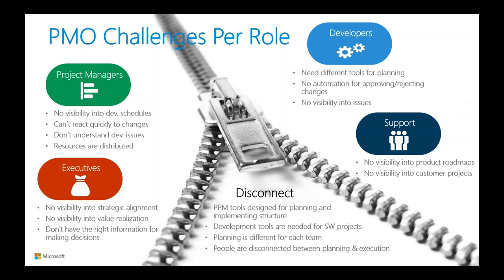Developers require different tools because their planning is completely different — it's iterative and allows for a think-on-your-feet mentality. There is less PPM discipline when leveraging the agile approach, such as automated status reporting and approvals. They don't have the visibility they need into project issues, and these challenges lead to a disconnect between the two teams. Executives are responsible for making decisions that keep the organization alive: Where are we going? What are our priorities? And how much value are we delivering?